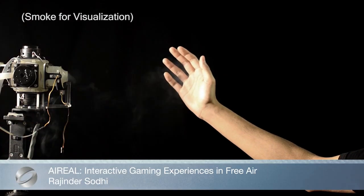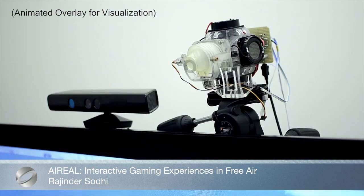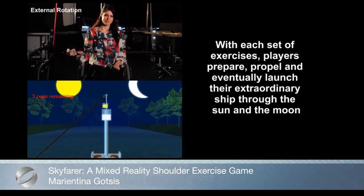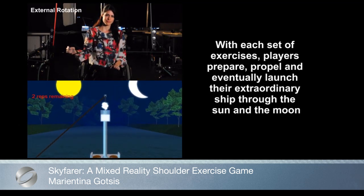AIR-REAL is a technology that delivers interactive tactile experiences in free air. SKYFARER is a mixed-reality shoulder exercise game developed for prevention and treatment of shoulder pain for individuals with spinal cord injury.